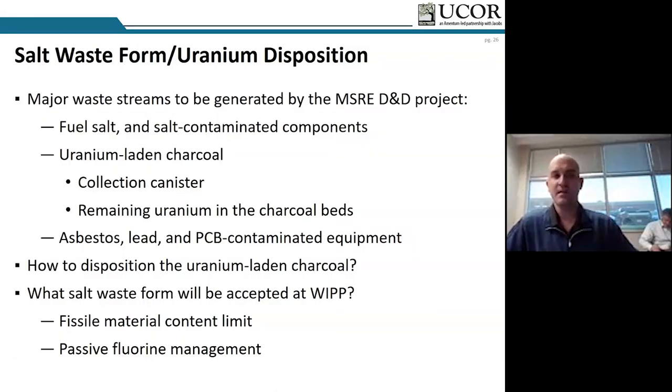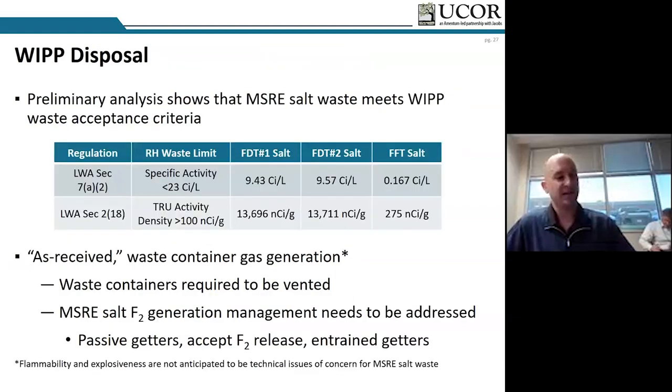The biggest thing for decommissioning is the salt waste form — the fuel salt specifically. For argument's sake, if we wanted to dispose of the salt at WIPP, we talked with our difficult waste colleagues at Los Alamos about 10 years ago. They said it wouldn't be out of the realm of possibility to classify the MSRE salt waste as transuranic waste meeting WIPP waste acceptance criteria. We still have technical issues to resolve — Department of Transportation concerns, and what to do with the off-gas that will come off no matter what we do.